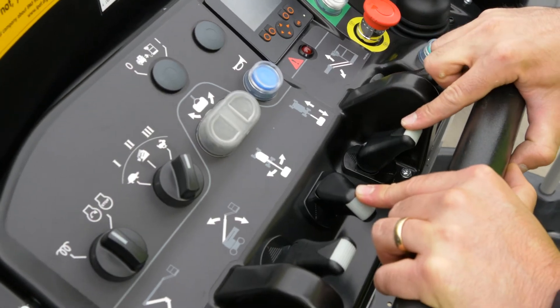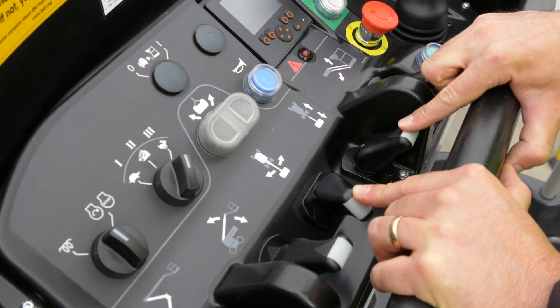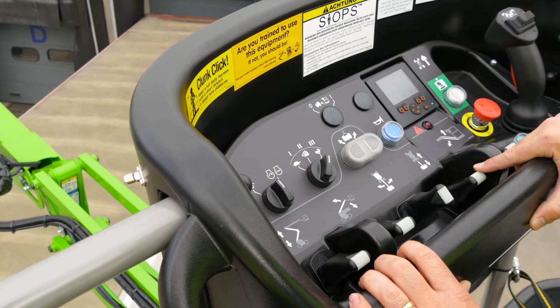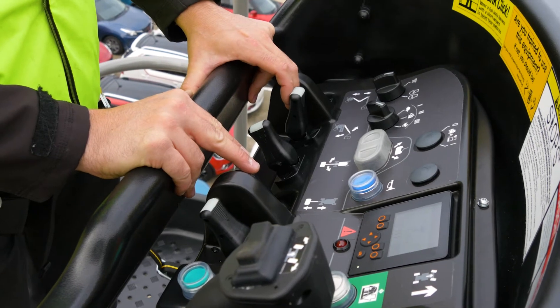By simply raising or lowering the levers, while pressing and holding the green power button or foot pedal, the user can easily and accurately move each boom individually or together to position the basket.